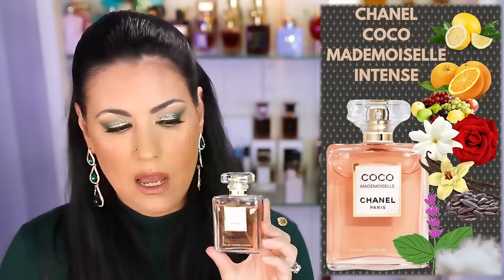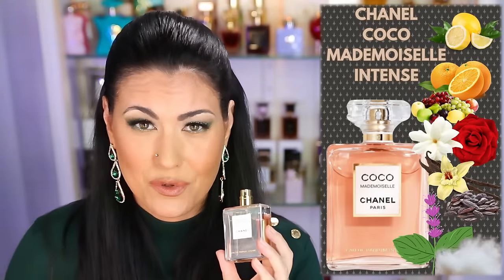Up next we have Chanel Coco Mademoiselle, the intense version. I find this one to be very difficult to wear — I love the way it smells, but it's difficult. I didn't reach for it a lot because I find it to be so sophisticated and elegant. It's almost a special occasion fragrance for me. If you like Coco Mademoiselle but want more vanilla and more patchouli than the original, this is my favorite. Very sophisticated, very classy, very grown up — some people say too mature.